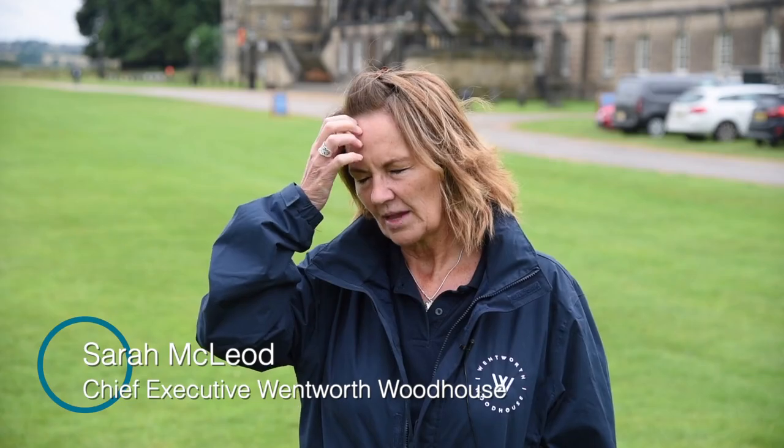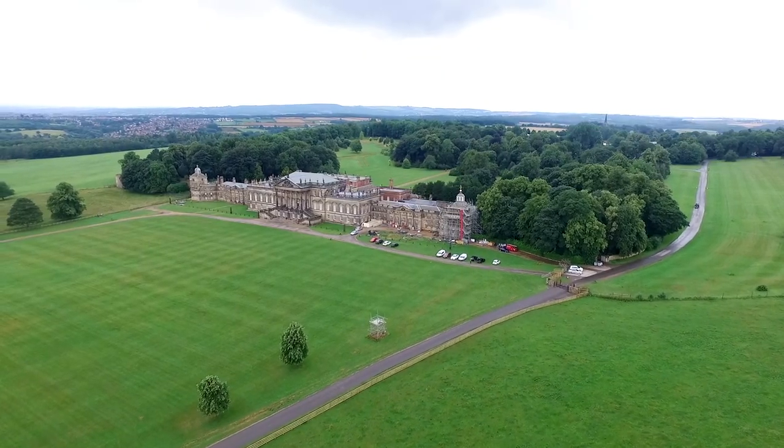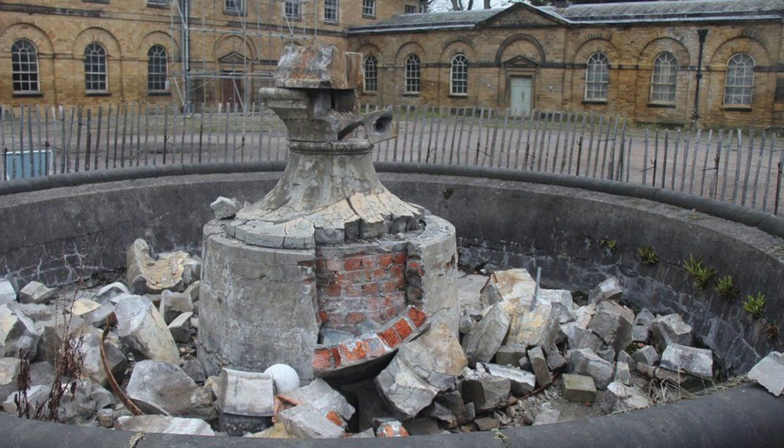The roof has been leaking for a long time and it was definitely recognised back in 2014 that the owners at that time were not managing to cope with the maintenance of the site and it was deteriorating pretty rapidly. I was very involved when the house was in previous ownership trying to get them to do repairs, and hence a building preservation trust was formed specifically to raise the money to buy the site and then to restore it.